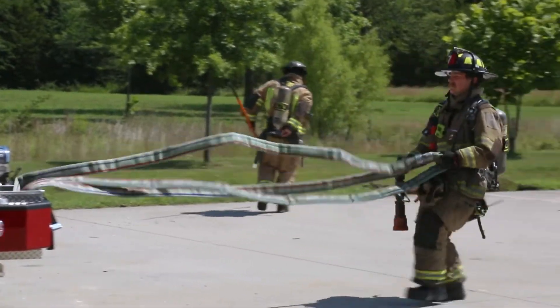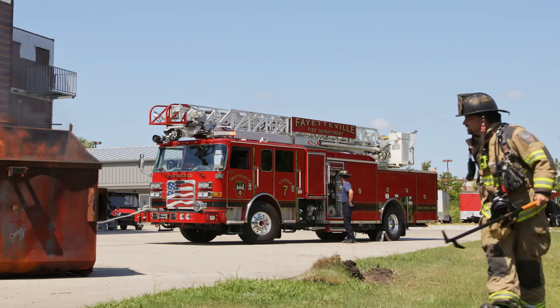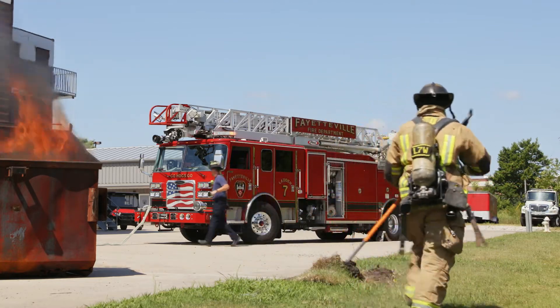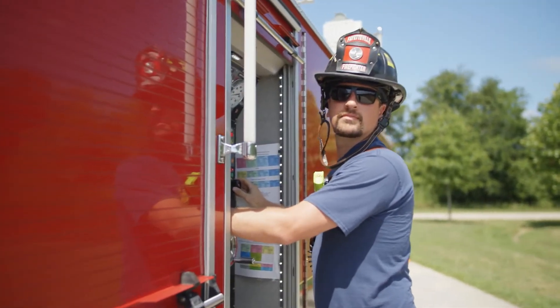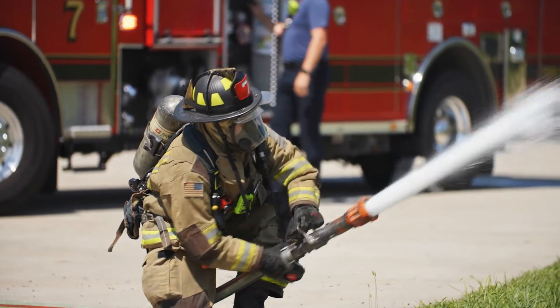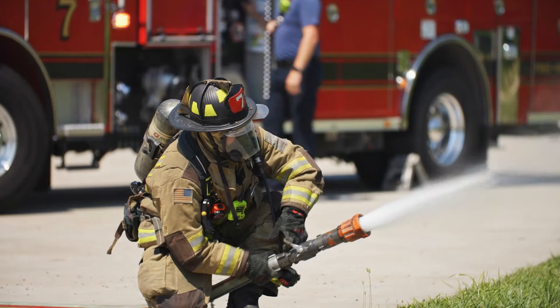As the firefighter, I have to get off and pull the hand line, and then my captain goes around and checks for any other safety issues or tactics. And then my driver is the one that actually has to pump. He has to get water from the tank inside the truck, through the hose, out and to the nozzle where I'm at.